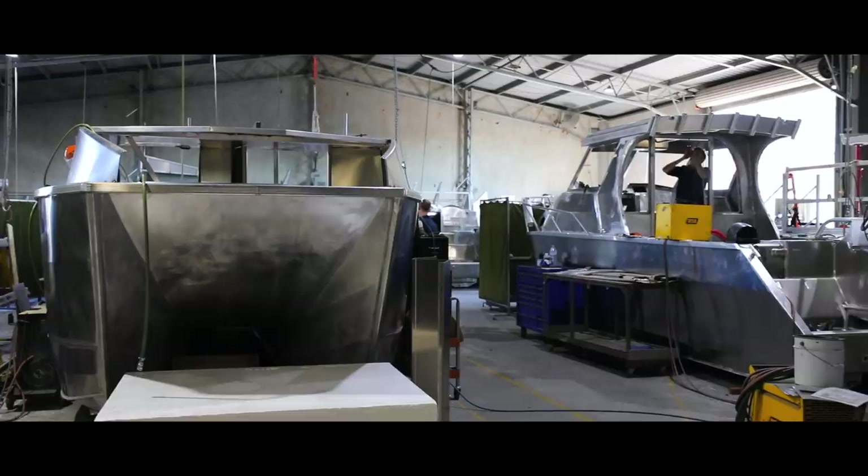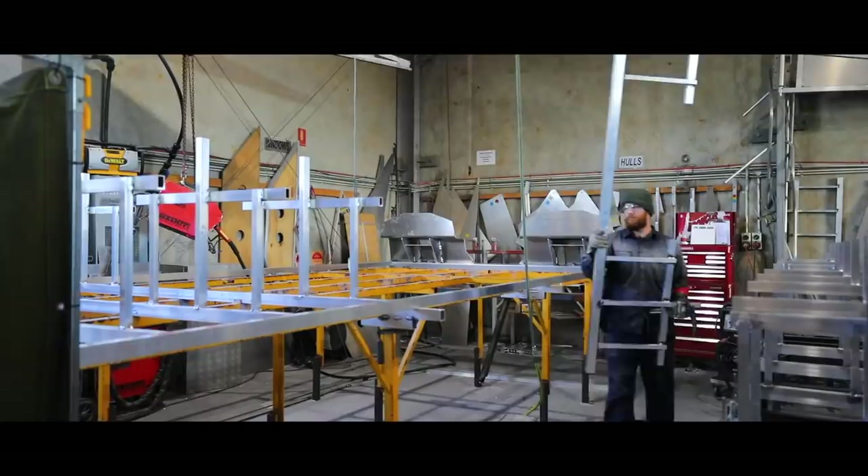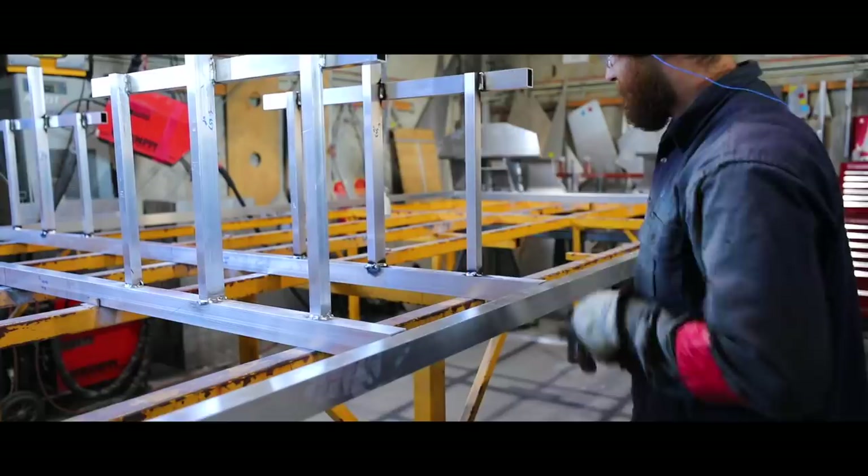All our recreational hulls are built to a commercial spec. Our construction methods, our plate thicknesses, all the box section frame we do is all as per a survey spec. So a fair bit of that has come through into the recreational boats.